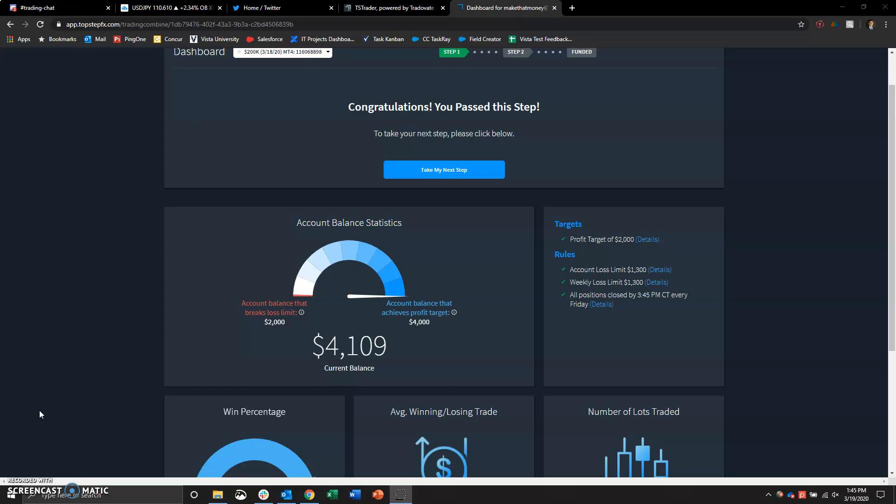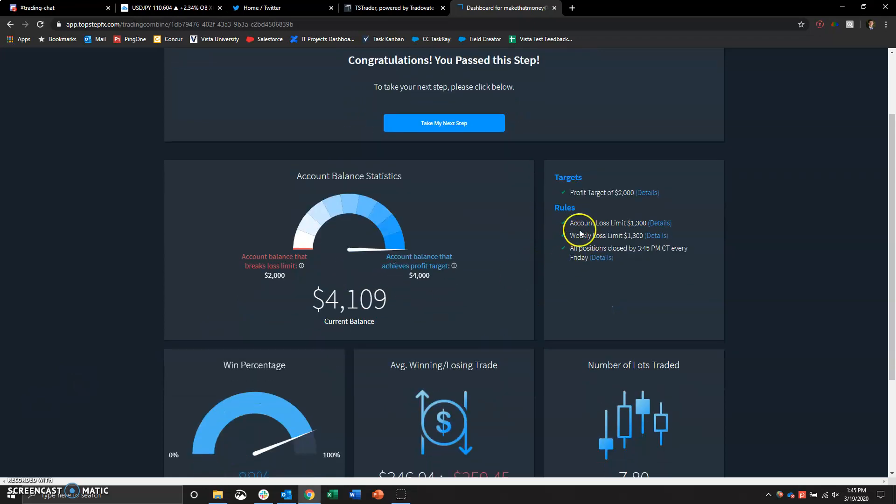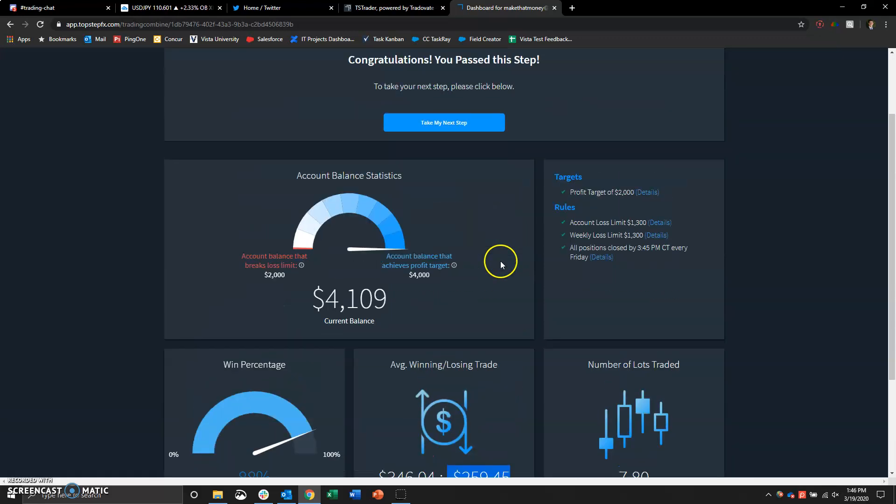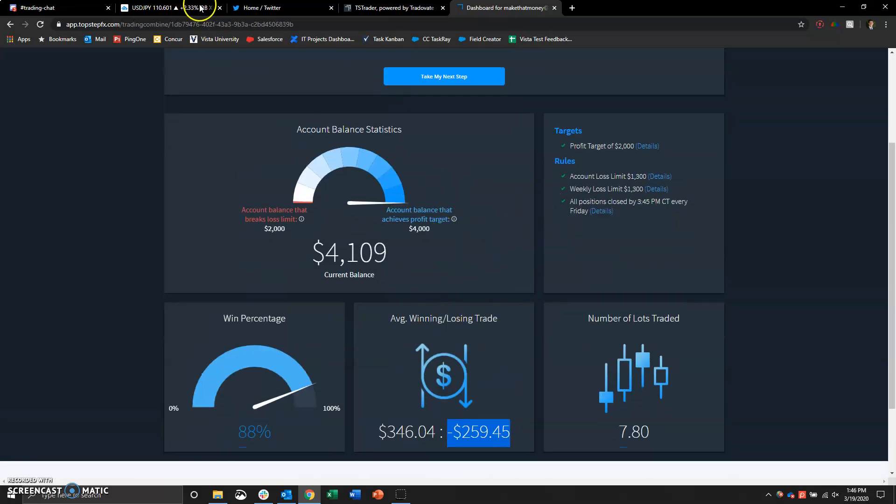Here you can see: congratulations, you passed this step. I didn't trigger any of the violation conditions. I traded 7.8 lots, hit $4,100, so I made $2,100 in the past day, with a win percentage of 88%, an average winning trade of $346, and an average losing trade of $259. So that's the general stats for this step.